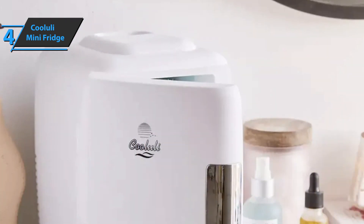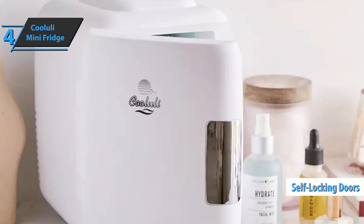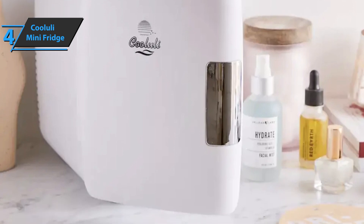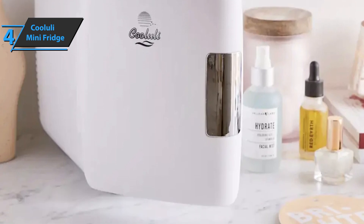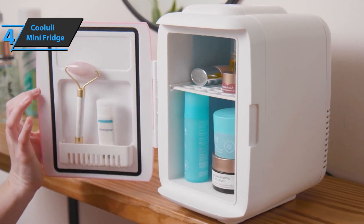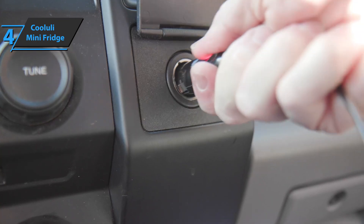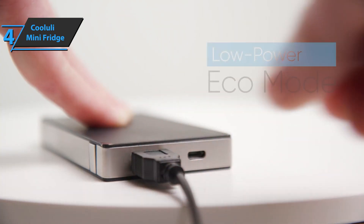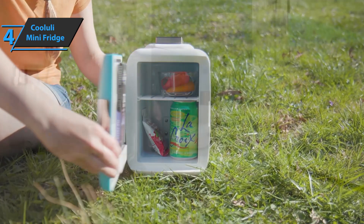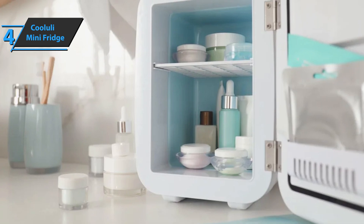The Cooluli Mini Fridge boasts a sleek and durable design, as well as self-locking magnetic doors for maximum comfort. It comes with a 110-volt adapter for indoor use and a 12-volt adapter for use in any car's cigarette lighter port. It also uses advanced technology for maximum safety and efficiency. It is super compact, less than one foot high, and just over seven inches wide. The Cooluli Mini Fridge comes in the size of 10.2 x 7.7 x 10.5 inches, while it weighs only four pounds.